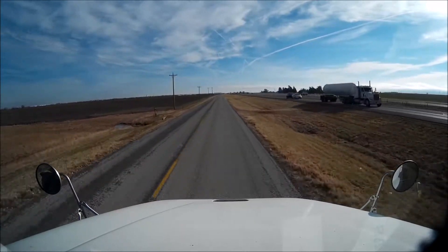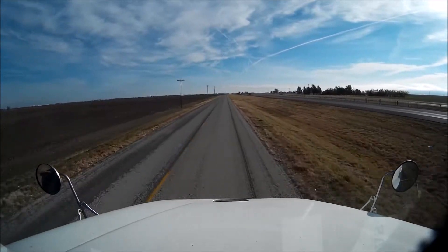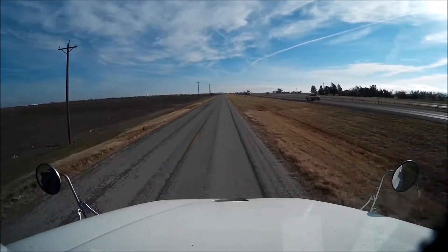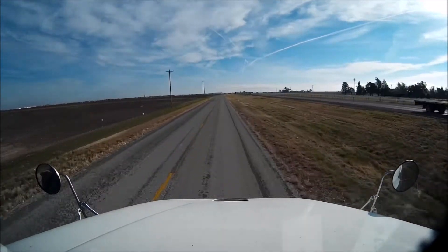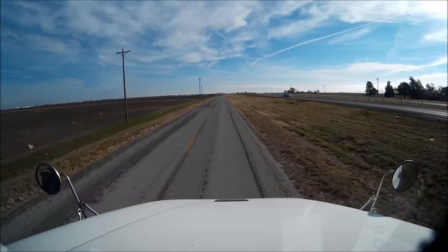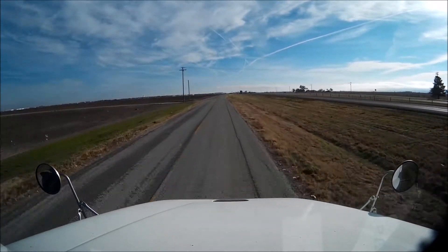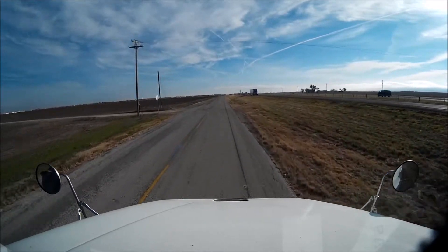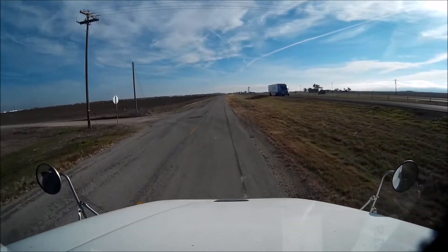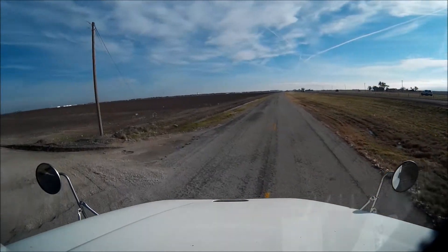There were also a couple of DOTs that I saw driving around. I didn't see anybody get pulled over, but it's pretty cool to observe this big highway like this. And as you can see there's no overpass or anything here where I can get onto this road.